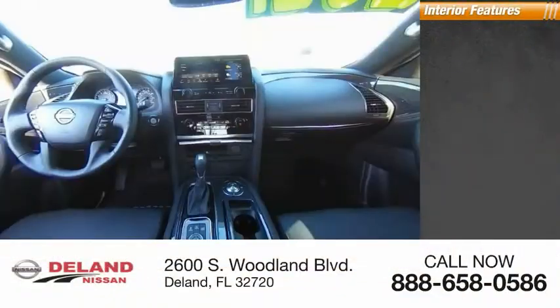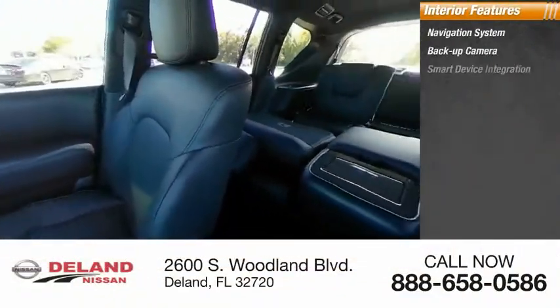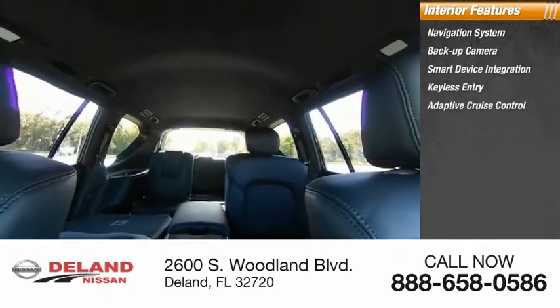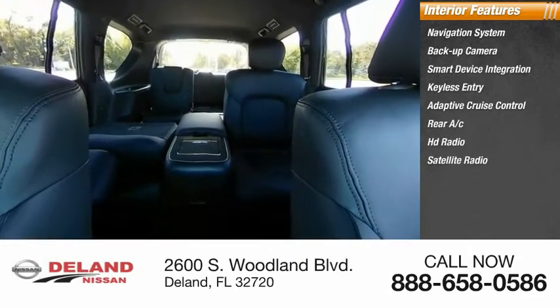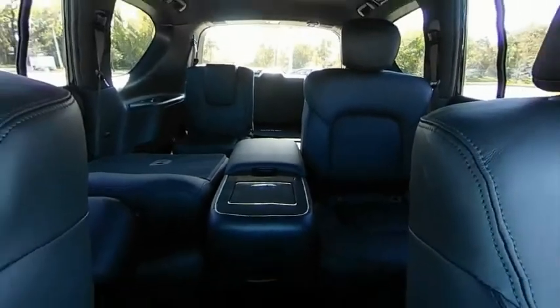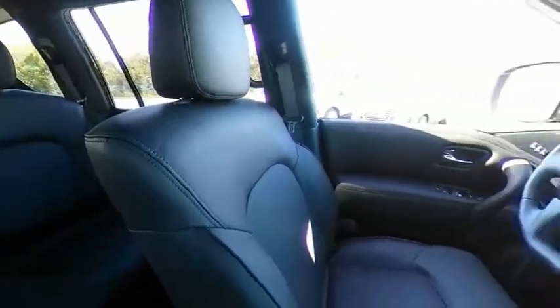Inside you'll find a navigation system, backup camera, smart device integration, keyless entry, adaptive cruise control, rear AC, HD radio, satellite radio, auxiliary audio input, and keyless start. Take this vehicle for a spin and see why so many shoppers are now proud owners.